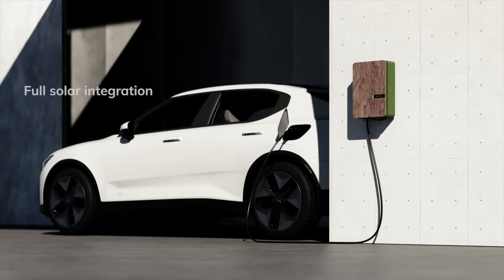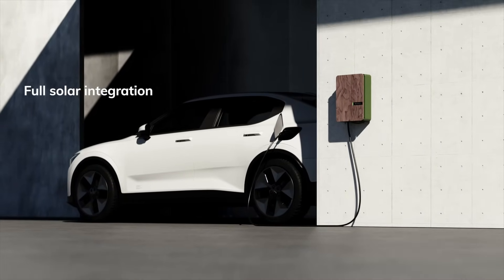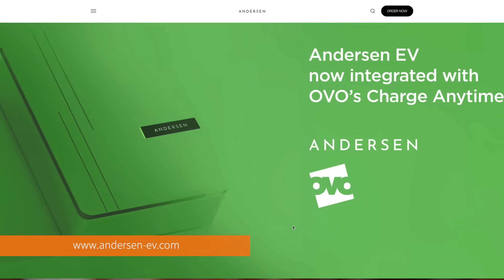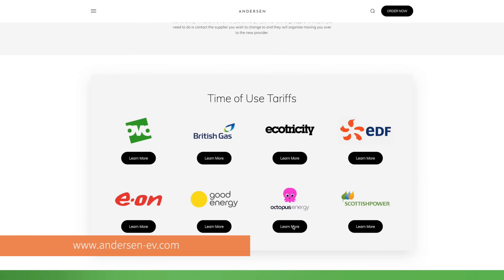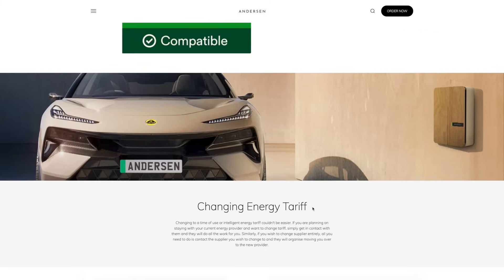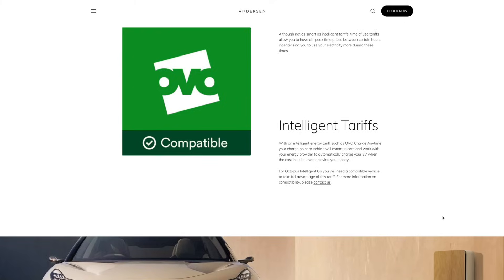You even get a nifty courtesy light to prevent any fumbling around at night. Plus, it has built-in solar charging compatibility, so you can make use of your solar panels at home if you have them. Anderson has also integrated directly with OvoCharge Anytime, which means you can access this tariff add-on regardless of which vehicle you have. If you'd like to learn more about OvoCharge Anytime and the other best EV tariffs, check out our video on the very subject.